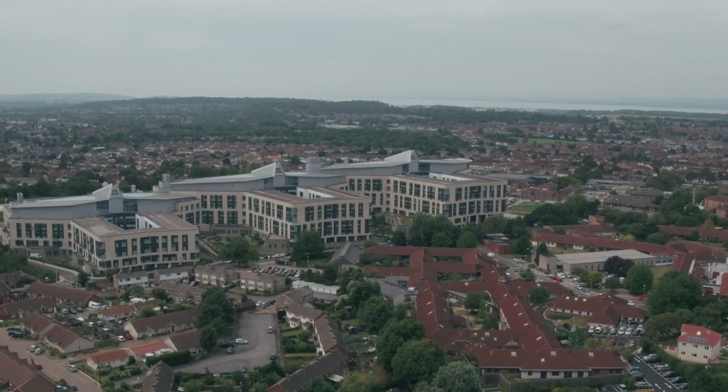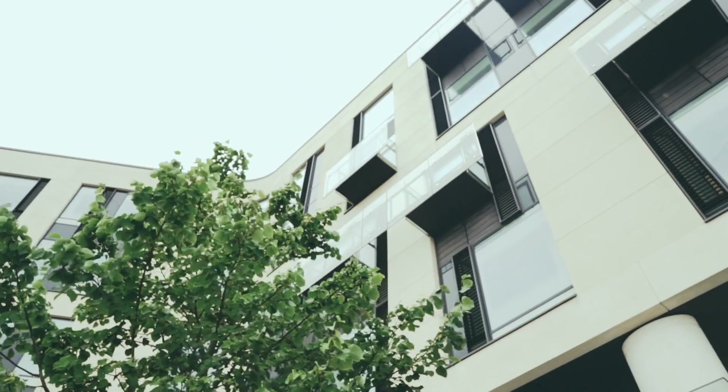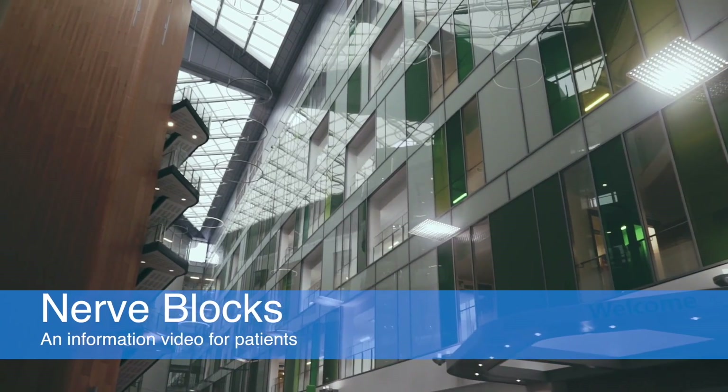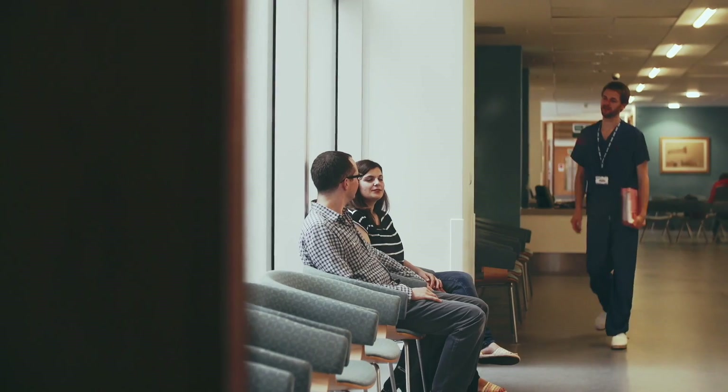Hello. For your operation you may be offered a nerve block. A nerve block is an injection of local anaesthetic that makes the part of your body having surgery numb. They are a safe and effective type of anaesthesia and pain relief that can be used with, or instead of, a general anaesthetic.